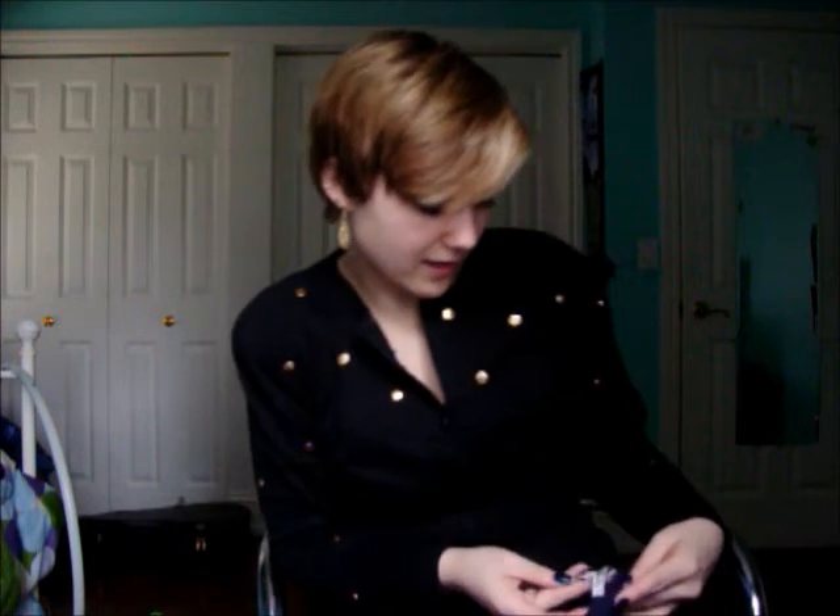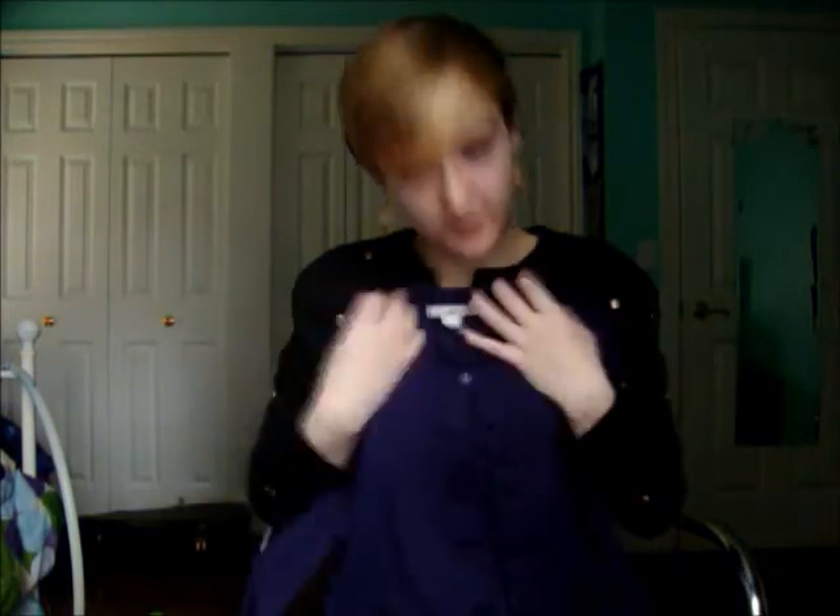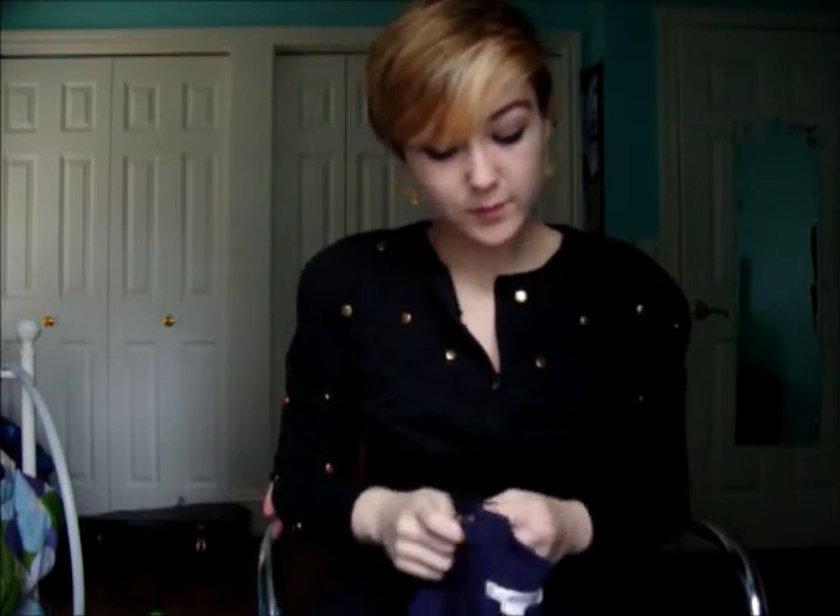This one my sister actually gave to me yesterday. She got it from a free table at her college — they just have a table where they put stuff. She got it but it doesn't go with her hair, which is maroon, so she gave it to me. I really like it, it's very soft, and I'm looking forward to wearing it.